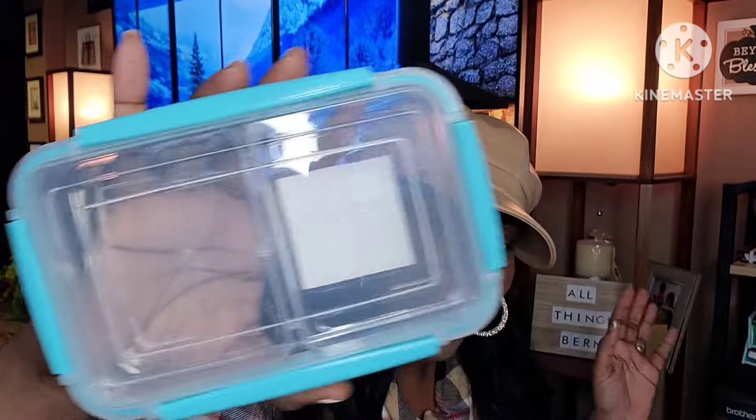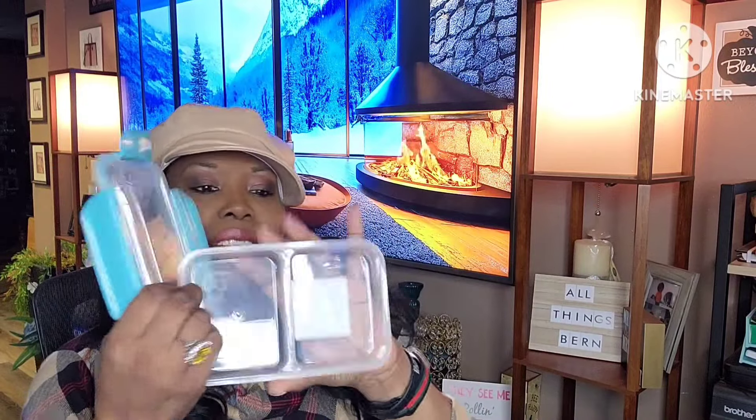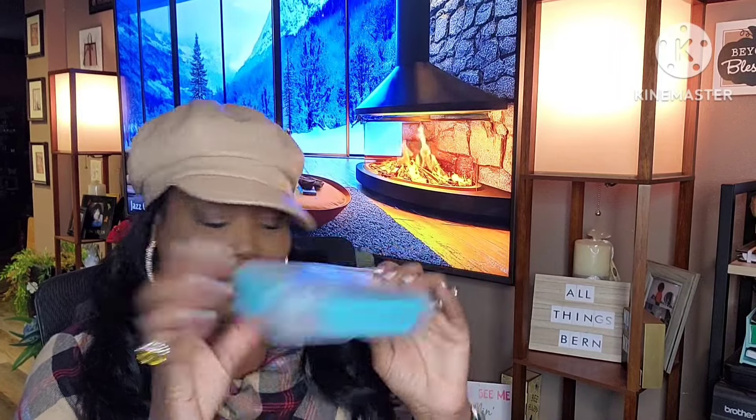This was new in my Dollar Tree — it's a divided clip-lock container, a really nice color. When I saw it, I immediately thought I could use it for my pumpkin seeds — put the seeds on one side and discard the shells on the other, then bring it home and wash it. It's perfect for pumpkin seeds or sunflower seeds. Even at home, it'll keep things contained so I don't have to use those bowls.